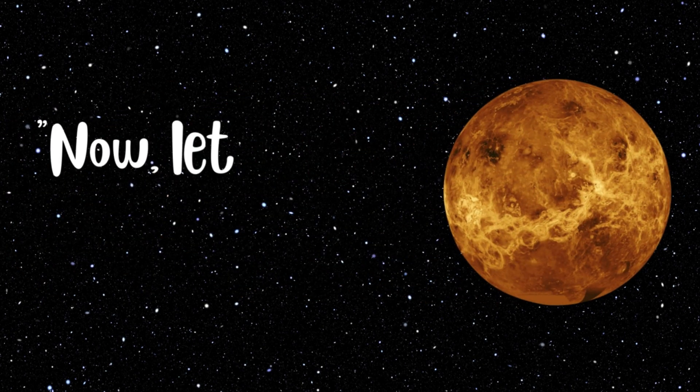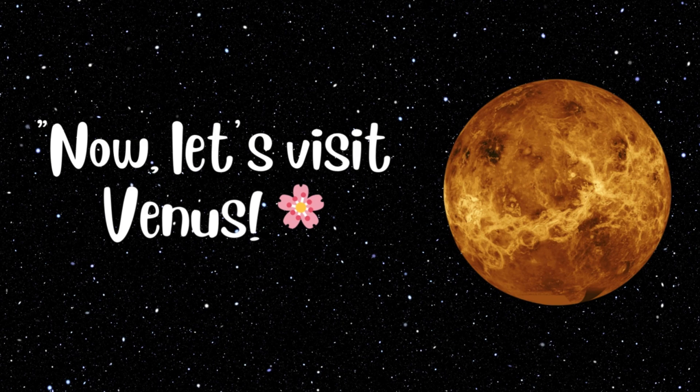Now let's visit Venus. Venus is covered in thick clouds that trap heat. It's like a giant oven in space. But guess what? Those clouds are so bright that Venus shines like a star in the sky.